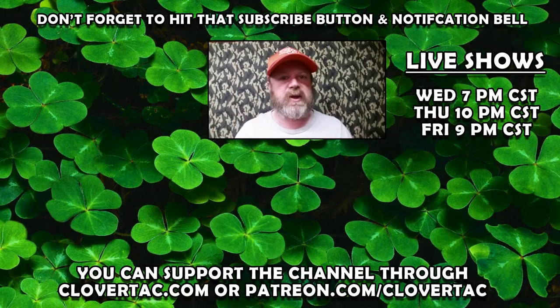Before you leave, don't forget to hit that subscribe button and click that bell notification as well. If you like a more interactive experience, be sure to check out one of our three weekly live shows. And finally, if you like what we're doing here on Clover Tack and you want to help support the channel, you can do that over on clovertack.com or by going to patreon.com/clovertack.